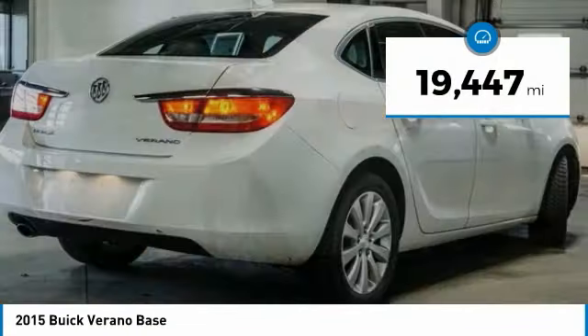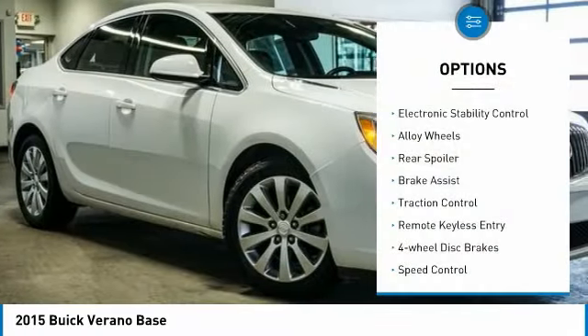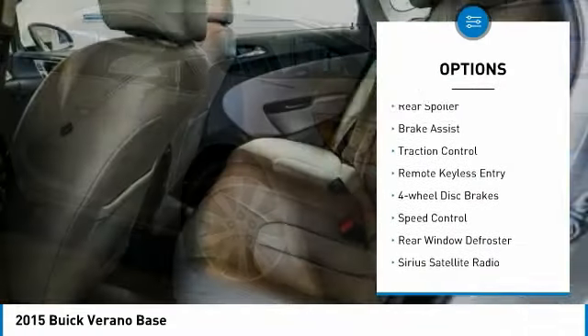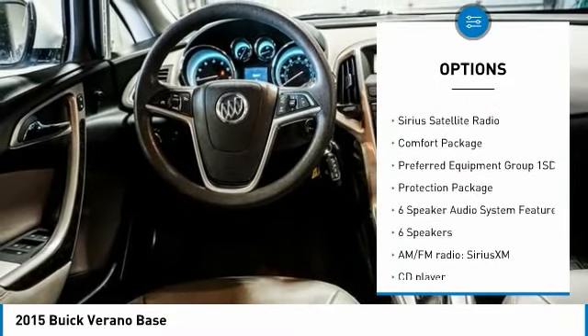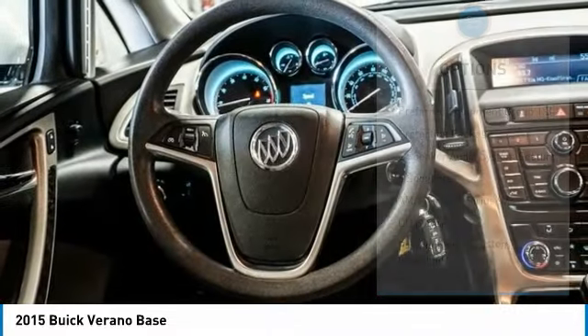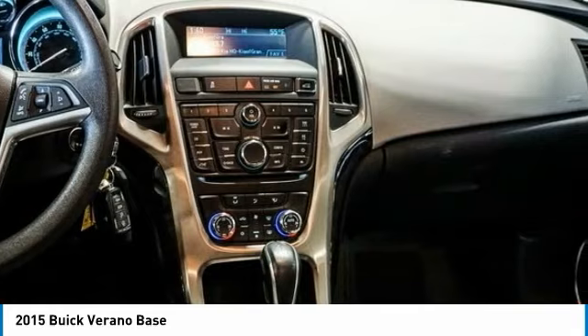This vehicle has less than 20,000 miles. Here are some of this vehicle's great options: electronic stability control, alloy wheels, rear spoiler, brake assist, traction control, remote keyless entry, four-wheel disc brakes, speed control, rear window defroster, and Sirius satellite radio.